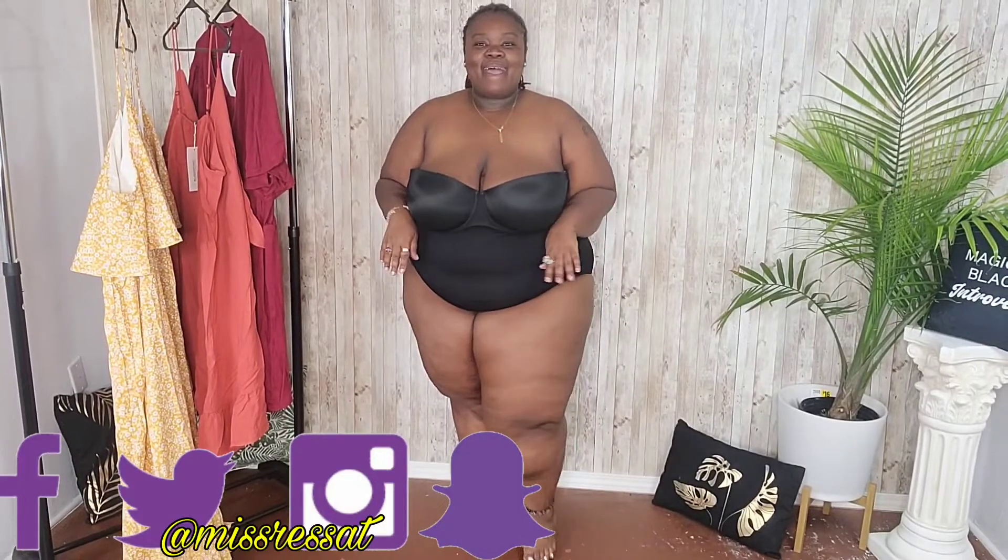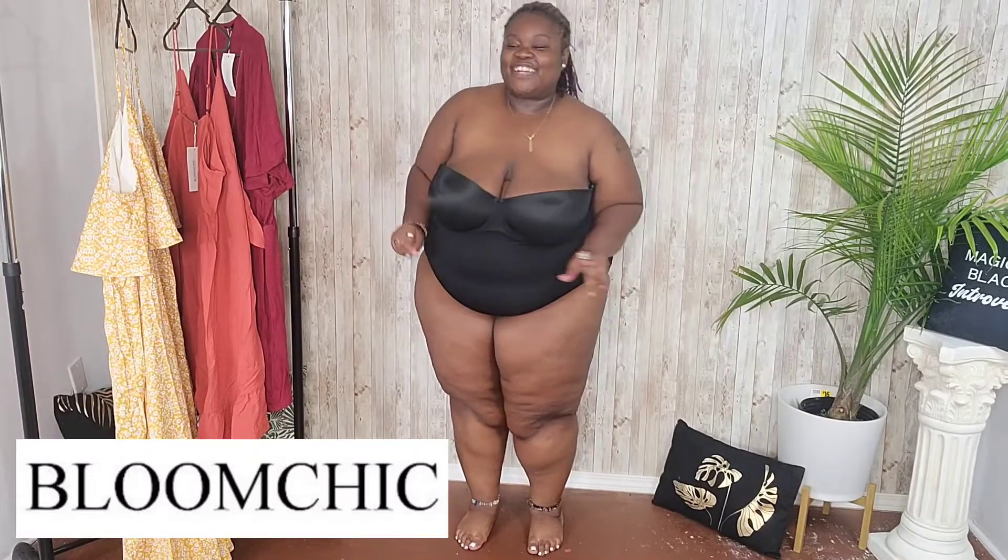Hey loves, it's your girl Miss RessaT, welcome to my channel. Thank you for coming back, I appreciate you. Today will be a plus size try-on haul, so I'm so excited to try out this company — BloomChic. Shout out to BloomChic for reaching out to me.